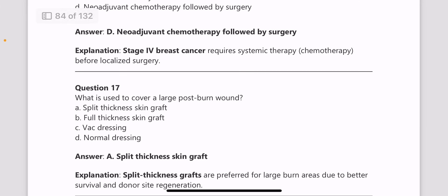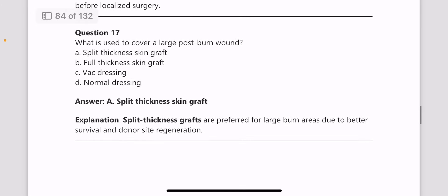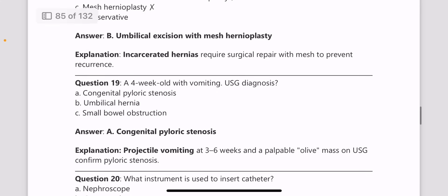What is used to cover a large post-burn wound? Split thickness skin graft is used for large burn areas. Next, an irreducible umbilical mass is given — what is the management? Management is umbilical excision with mesh hernioplasty.